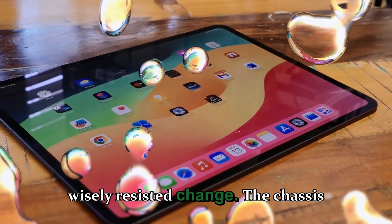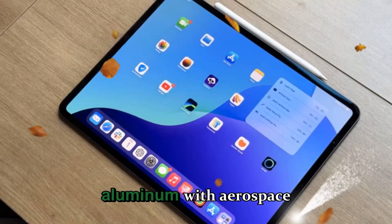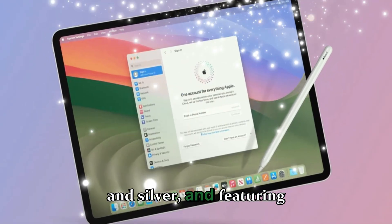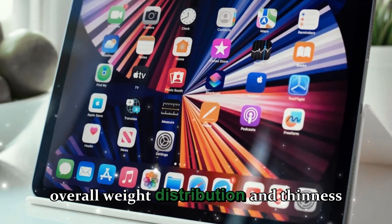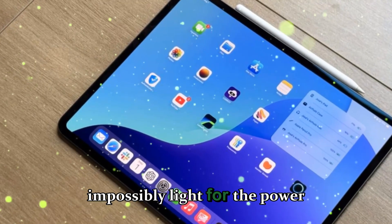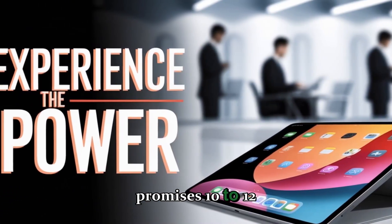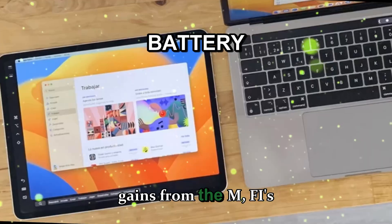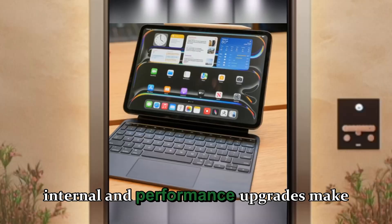From a design standpoint, Apple wisely resisted change. The chassis remains ultra-thin, precisely machined aluminum with aerospace-grade durability, available in Space Black and Silver, and featuring 100% recycled rare earth materials. The weight distribution and thinness make it feel impossibly light for the power it packs. Despite that sleekness, Apple still promises 10 to 12 hours of real-world battery life, thanks to efficiency gains from the M5's power management controller.